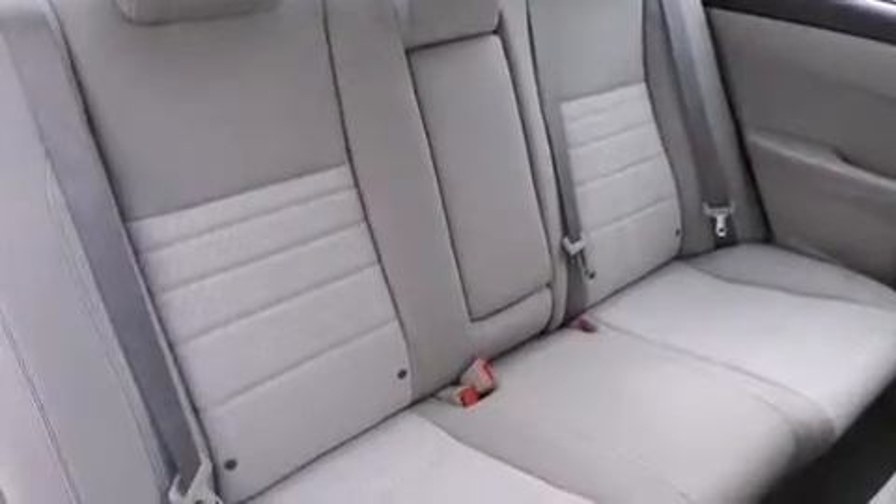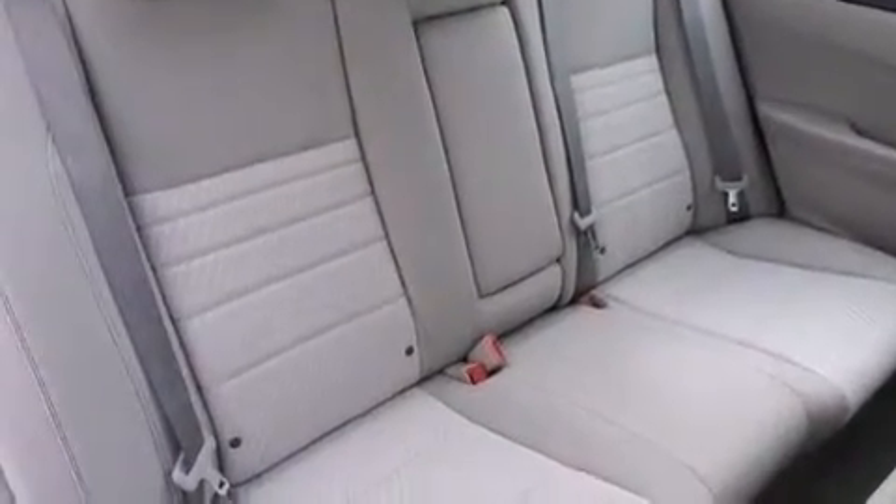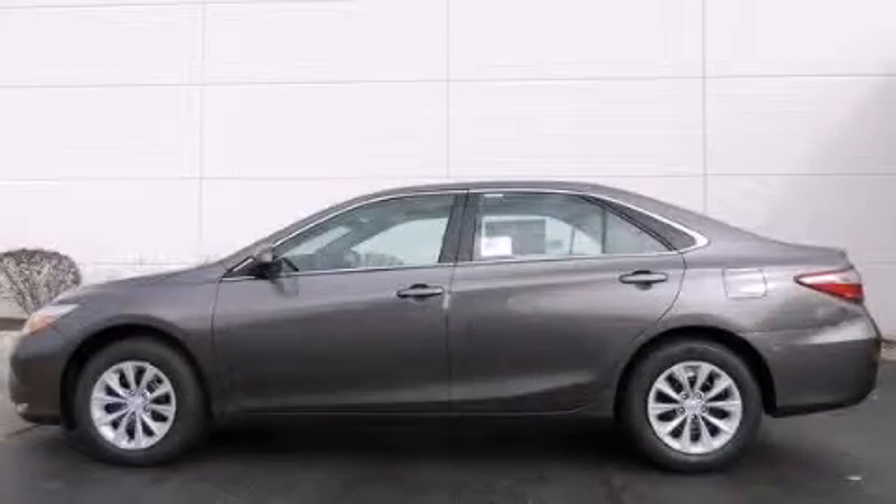With an EPA estimated rating of 35 miles per gallon on the highway, this vehicle helps leave money in your pocket where you want it. Stop by today and test drive this automobile for yourself.